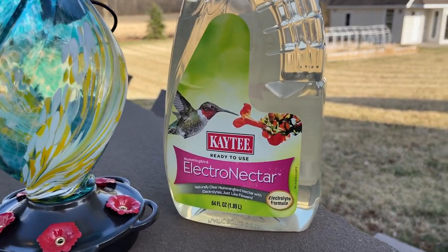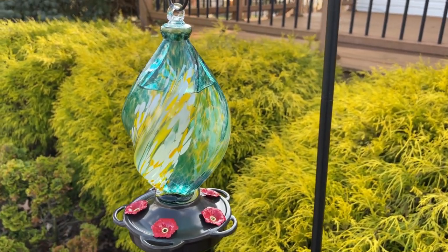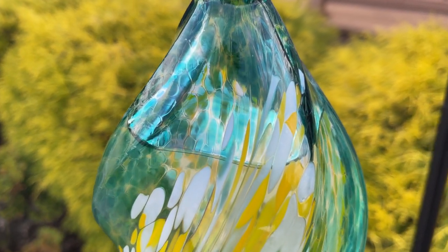I added the nectar to the feeder and set it up in my backyard. Overall, it looks fantastic and ready for the hummingbird season.